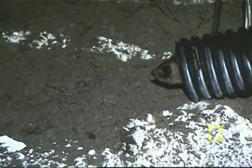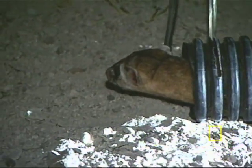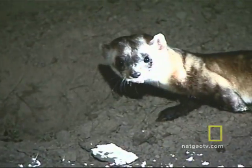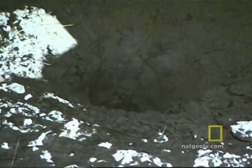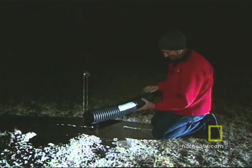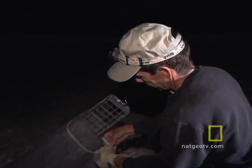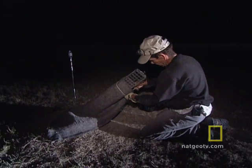We put them back in the same burrow from where we trapped them — especially the kits, the young of the year — because they're still potentially tied to their mother. There's no textbook on how to captive breed and reintroduce black-footed ferrets, so a lot of this was learned by trial and error.